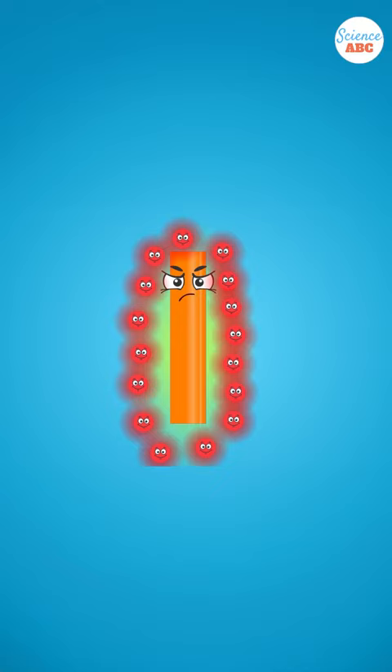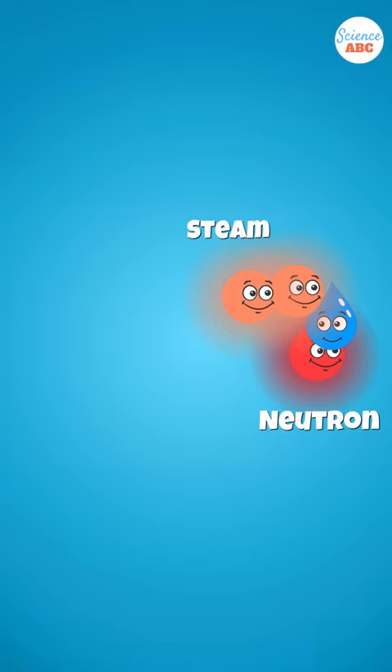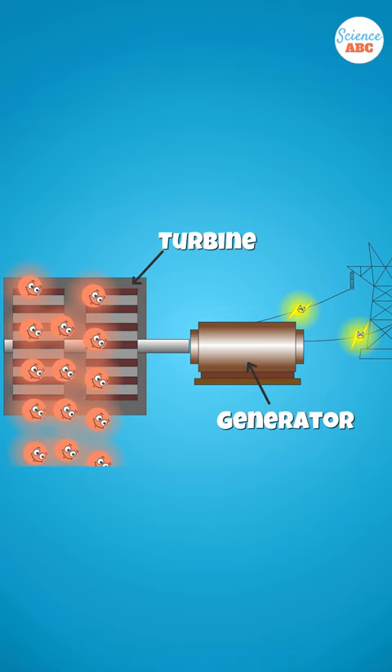The uranium fuel generates heat via nuclear fission, and then pressurized water is pumped into the core via tubes. The water then absorbs heat, which turns it into steam. The steam turns the turbines and generates electricity.